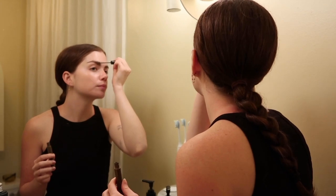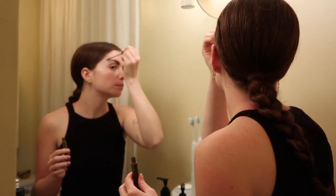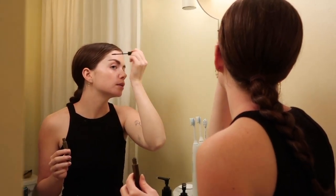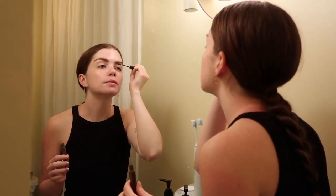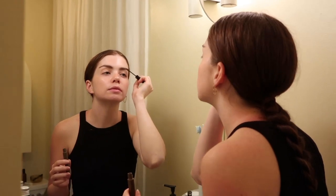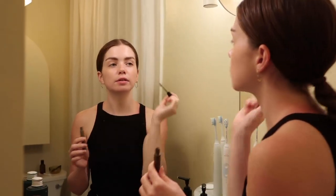I just brush through them to give them a little lift and shape. Sometimes I'll use a clear gel instead. That's what they look like.